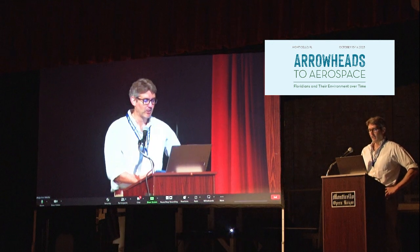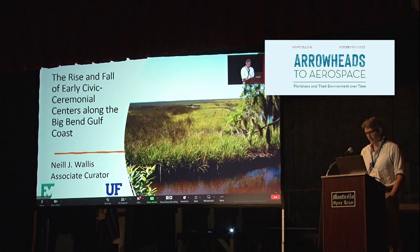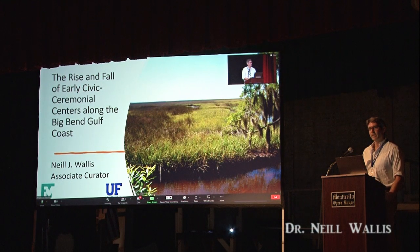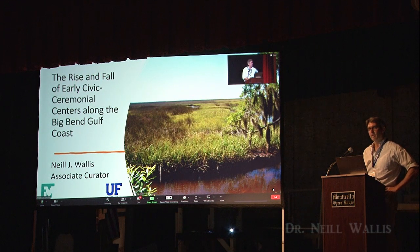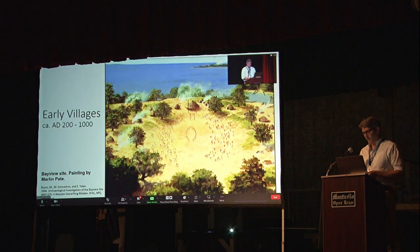Thanks everybody for being here. I'm going to start with this view from the Garden Patch site, which is in Dixie County. It's located in Horseshoe Beach, which most of the time doesn't make national news, except about six weeks ago, unfortunately, Hurricane Adalia came through and really ravaged the town. Horseshoe Beach today has a little over 160 residents, and from what we know of the archaeology, there were probably at least as many people living there about 1,500 years ago, because this was the site of an early village.